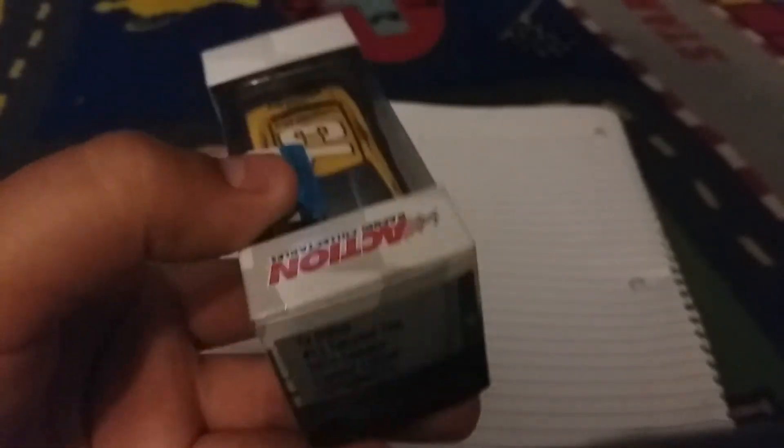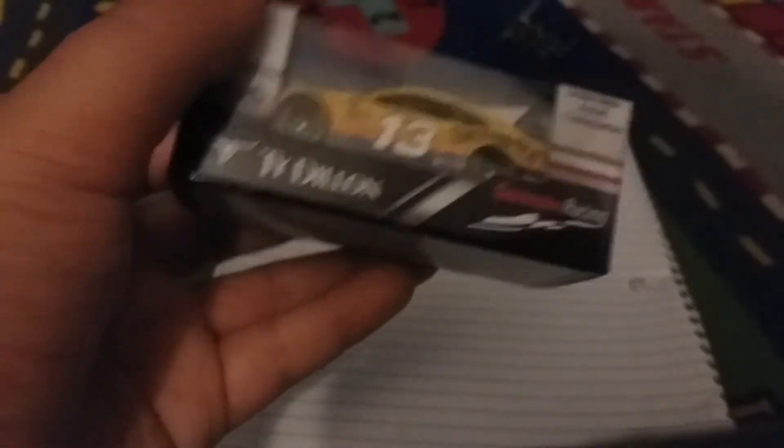Next up, Ty Dillon's Twisted Tea. I'm surprised this one came out early and his Geico didn't, because usually every year his Geico always comes out first. Nice car — it's going to be on a platform, of course. It's a very nice car with the blue and yellow.